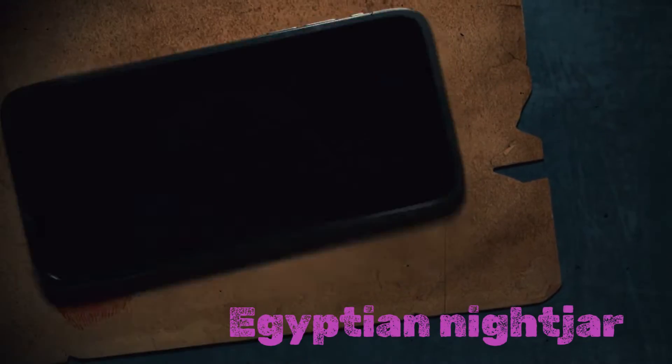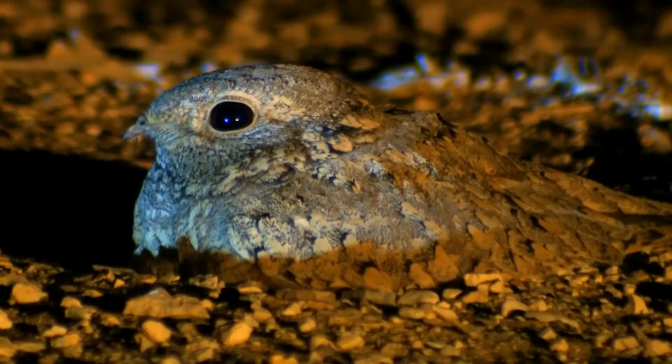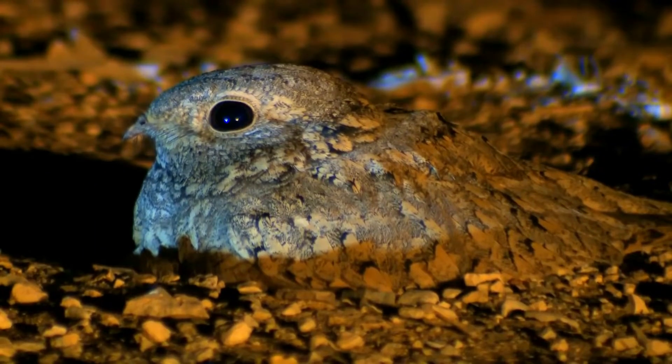The Egyptian nightjar, Caprimulgus egyptius, is a medium-small nightjar which occurs in southwest Asia and north Africa and winters in tropical Africa.